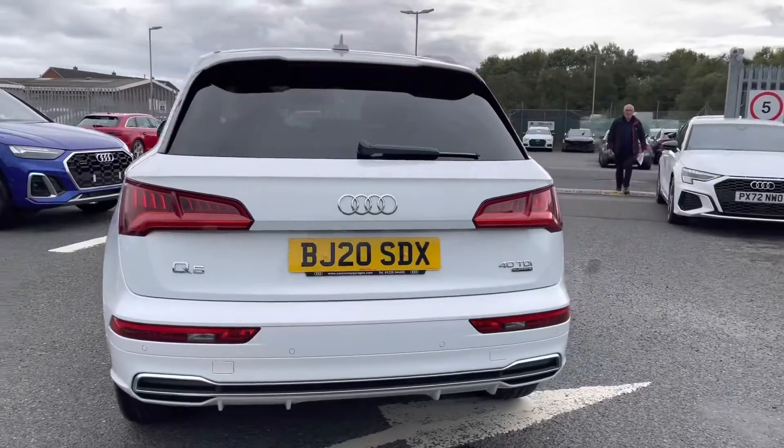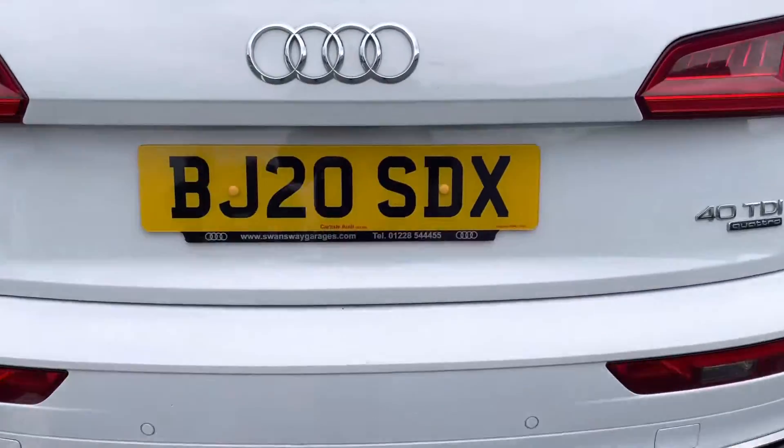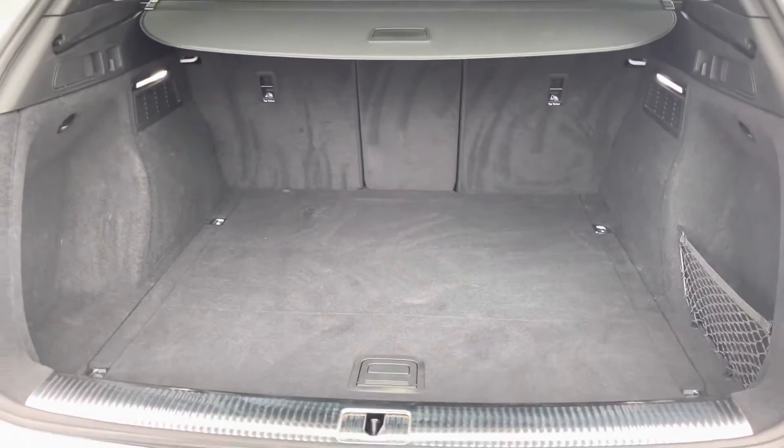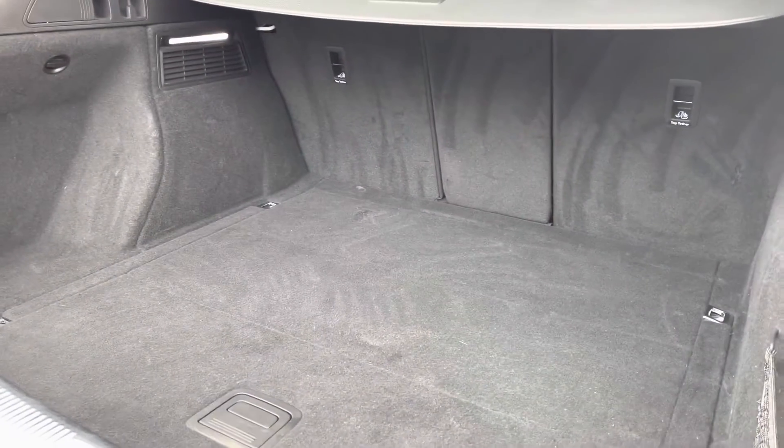As well as a climate control panel for the rear passengers. Making our way around to the rear of the vehicle now — it looks stunning from all angles, I'm sure you'll agree. We'll show the practicality of the vehicle as we open the boot — you've got a large amount of boot space, you'll have no trouble fitting any shopping bags or prams in.